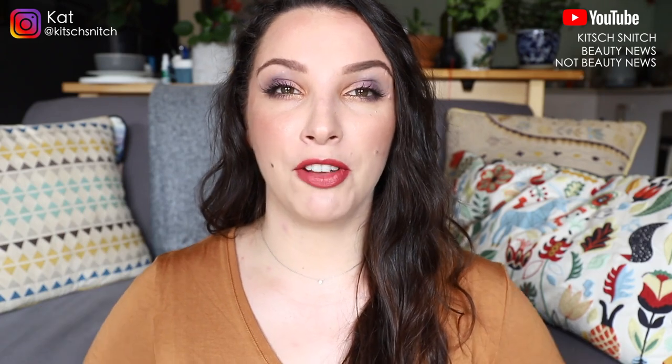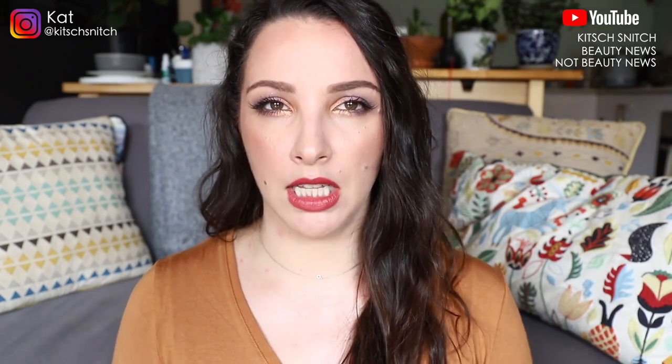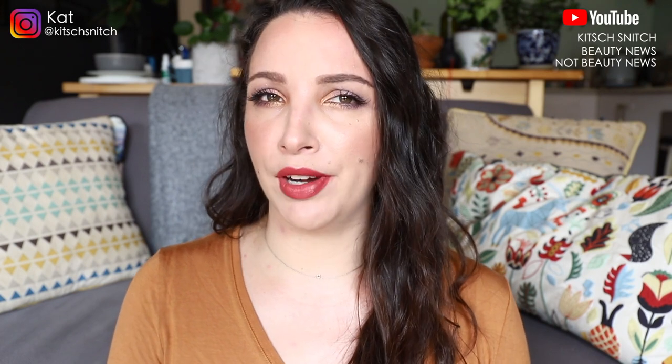Hey guys, it's Kat and I'm back for my fourth and final declutter video. Hopefully you enjoyed this series. This video is some lip products. Past videos have been eye products, base products, and face color products — those are the three videos I've done previously, linked in the description box. But today we're talking about lip products.